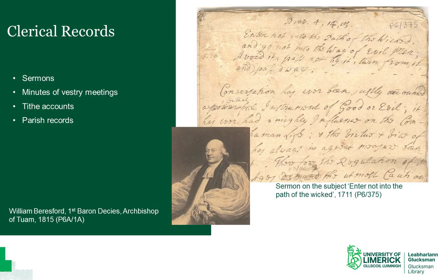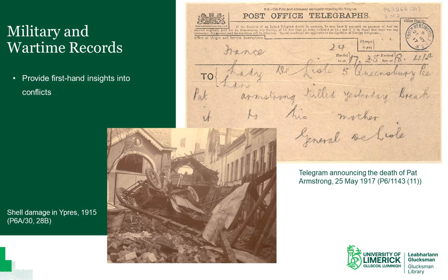When the proprietor of a landed estate was a clergyman or had sons who made a career in the church, which was often the case, documents reflecting their professional activities can be found among estate papers. These may include things like drafts of sermons, minutes of vestry meetings, tithe accounts, correspondence relating to various clerical matters, and occasionally even parish records. Many estate collections contain wartime records which provide unique and very personal insights into times of strife. They can also bear witness to the tragic and often far-reaching consequences that conflicts of this nature could have for country estates — for example, when the only son and heir of a property was killed in action.